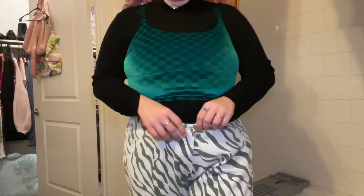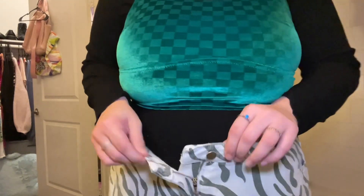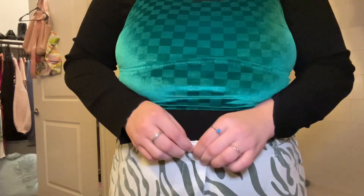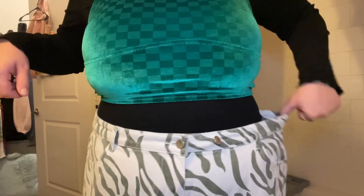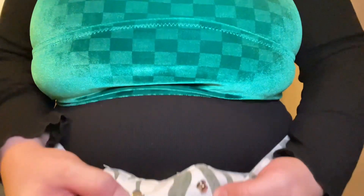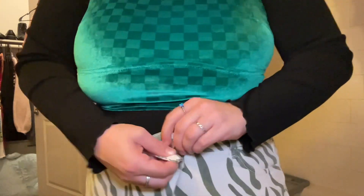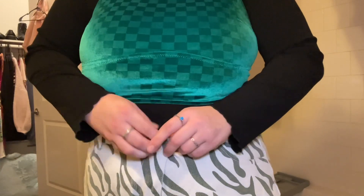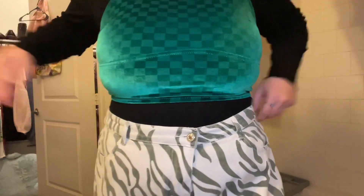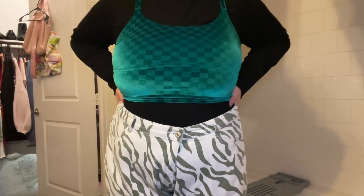A fun little hack that I found on Amazon: these jeans I actually got in a bigger size, and they're big on me now, as you can tell. But I bought these little buttons that are just pins — they're from Amazon, I'll link them down below — and then I don't need a belt and they fit perfectly. I have these little adjustable buttons on most of my pants nowadays and I love them so much.